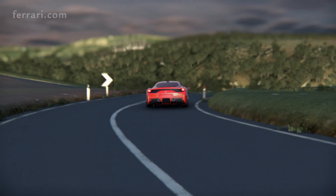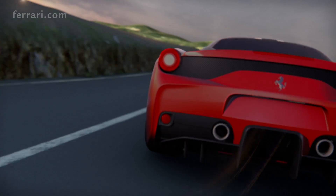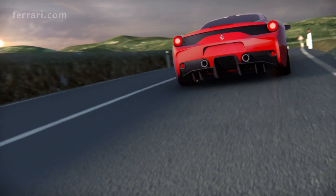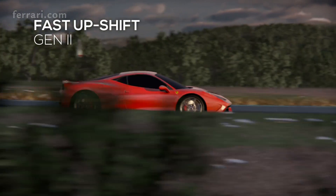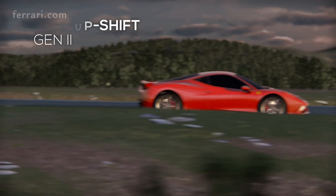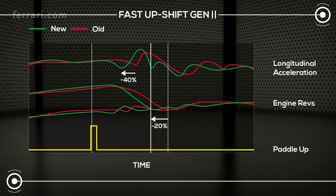The F1 dual clutch transmission features a completely new control strategy versus the 458 Italia for a sportier feel during up and down shifts. During up shifts, the control strategy has been designed to guarantee a sportier driving experience by reducing response time to the command and anticipating longitudinal acceleration by 40% and engine revs adjustment by 20%.